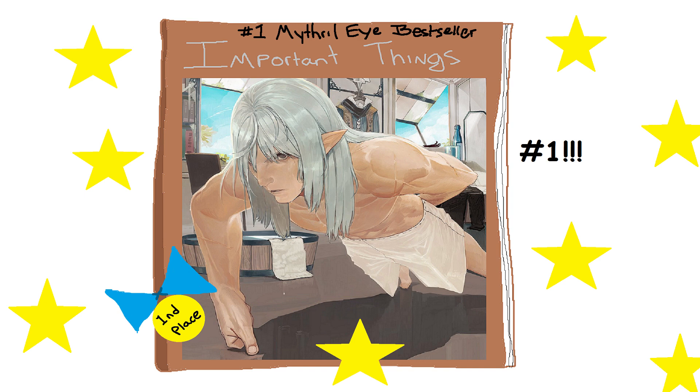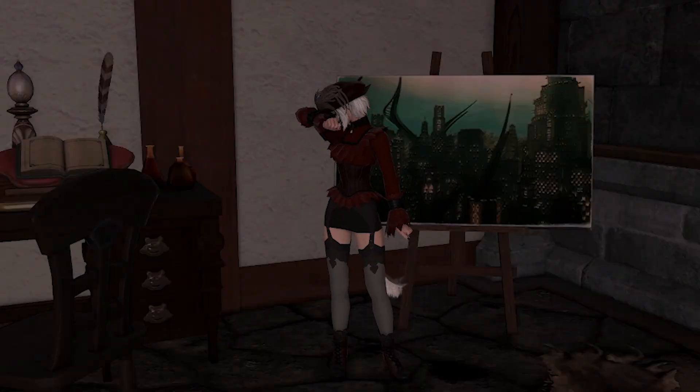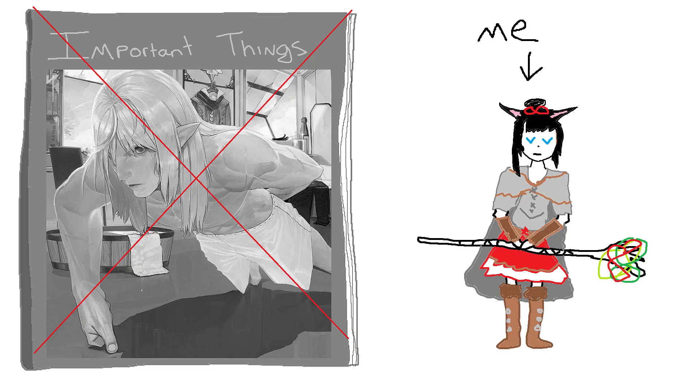A cover exists to be judged. It tells you something about the book. It puts food on an artist's table. That artist is depending on your judgment. They need it to live. Nah, just kidding. Everyone buys e-books now and no one looks at covers.